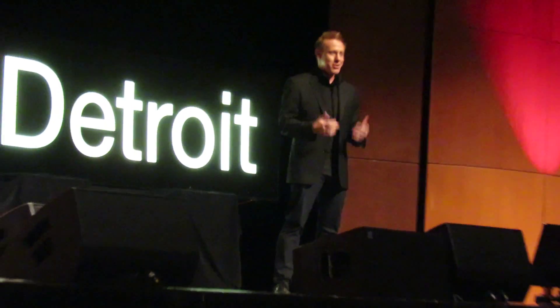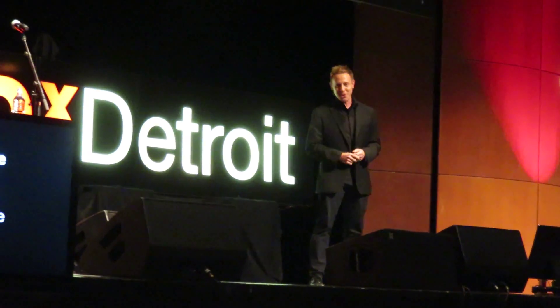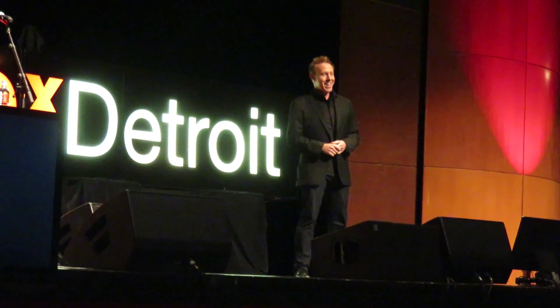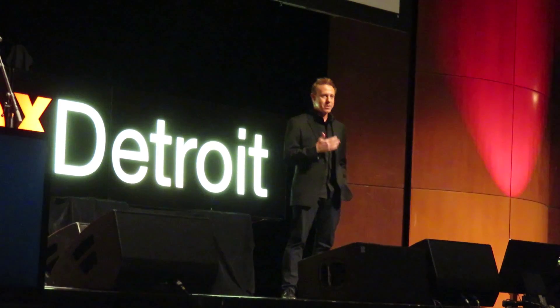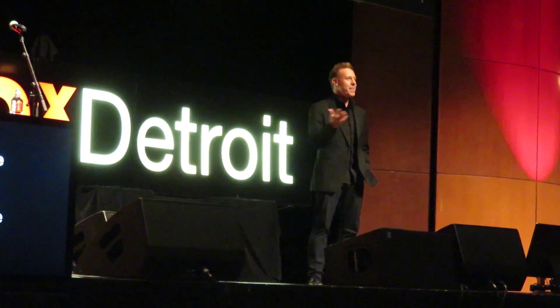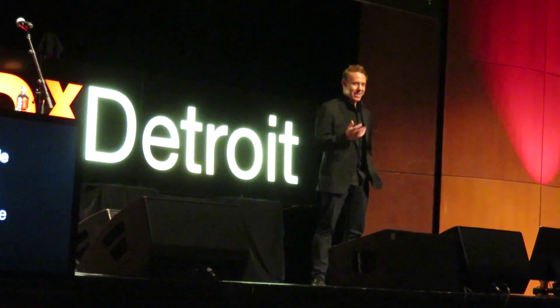I'm more than just an innovation consultant — I'm also a magician, and I work with companies teaching them how to think like magicians so that they can solve challenges they feel are impossible. That's what we're going to be exploring today: how to think like a magician.